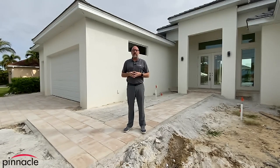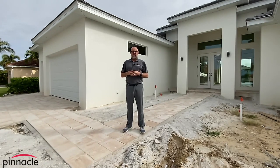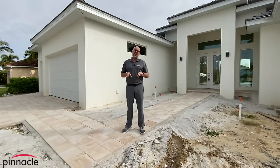Hey folks, this is Brian Ludden with Pinnacle Property Group, and today we're going to do a quick walkthrough tour of one of our custom Sailfish models that we're building for a client who's going to be using this property as a vacation model.